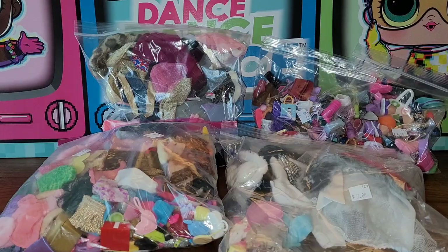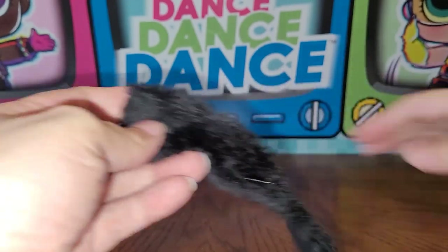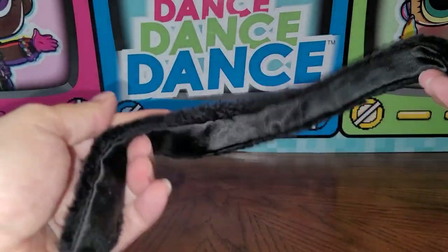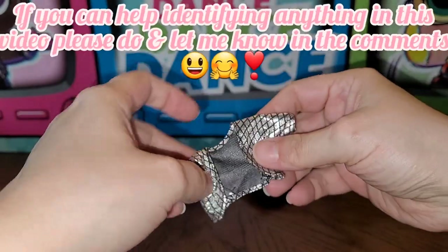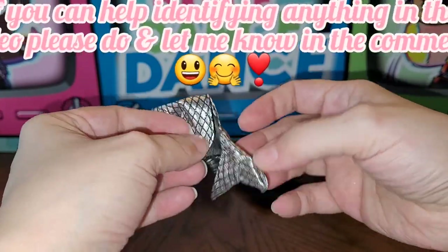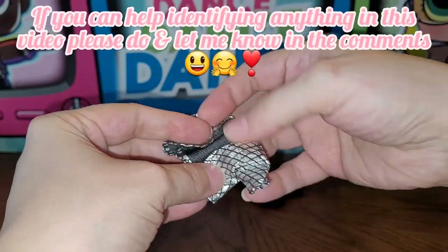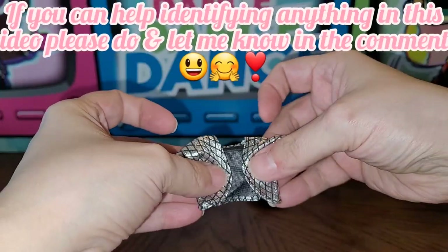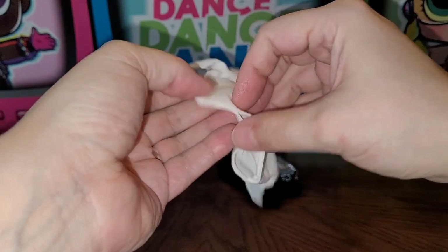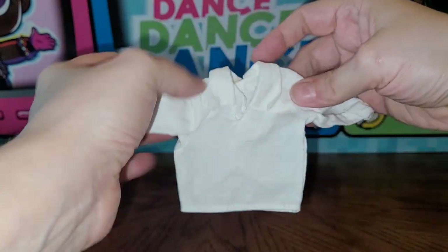Starting with this seven dollar bag. First thing is this — it looks like a faux fur shawl-type thing for a fancy doll, no tag though, but it's pretty. Next is this little bolero jacket, really cute but again no tag. If you know what doll line any of this stuff goes to, please let me know in the comments. This one I'm pretty sure is a Prince Eric shirt and it does say Disney.